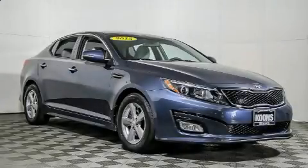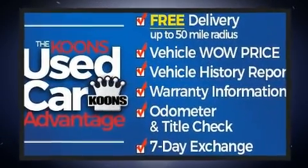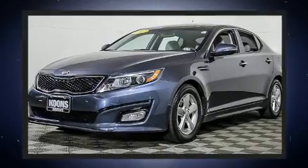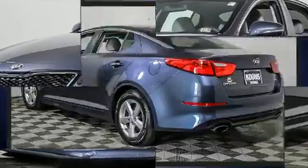Come test drive this 2015 Kia Optima. This four-door, five-passenger sedan still has fewer than 70,000 miles. It features an automatic transmission, front-wheel drive, and a 2.4-liter four-cylinder engine.